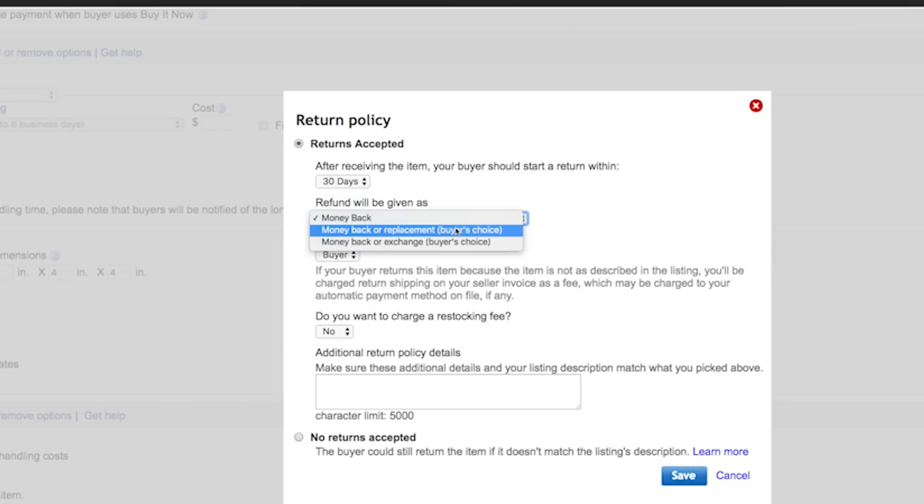You're going to need to specify a few things when setting up your returns: the type of refund you'll give, who will be paying for the return shipping, and a restocking fee, if any.